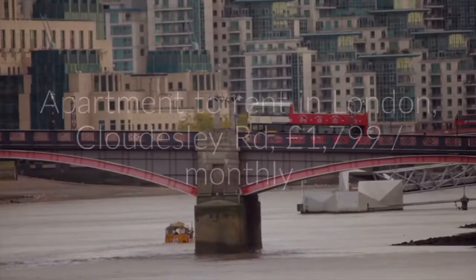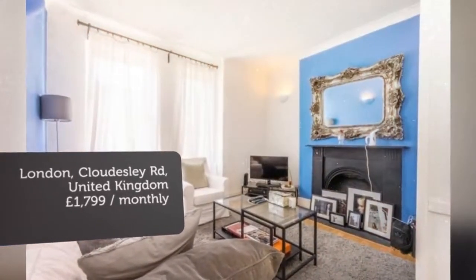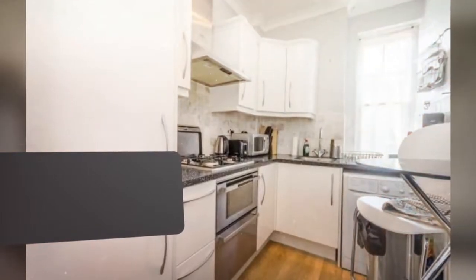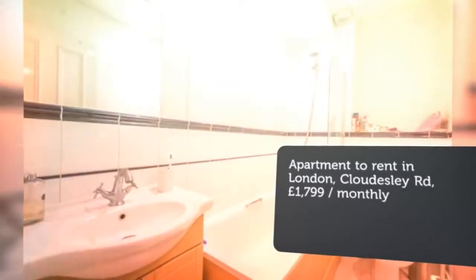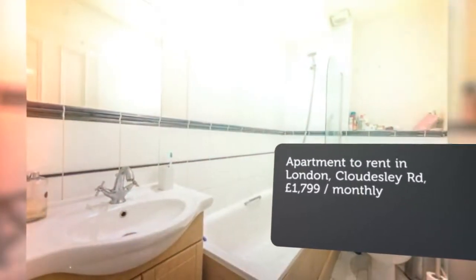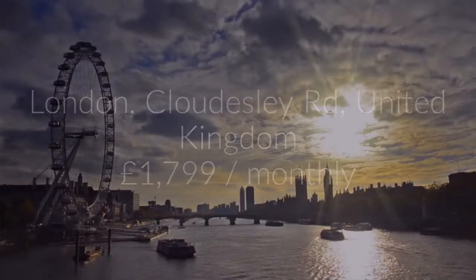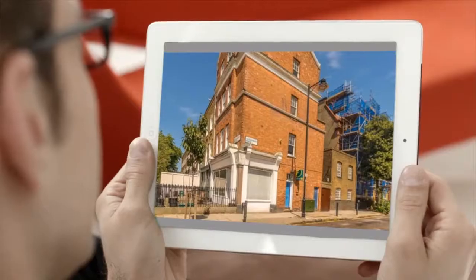Cribscan presents this ideal rental in London. Key features: a fabulous one-bedroom flat on the first floor, situated within a charming period house, enviably located in the heart of Islington.